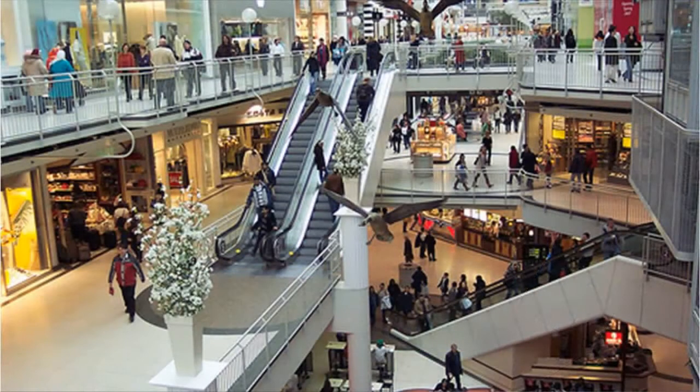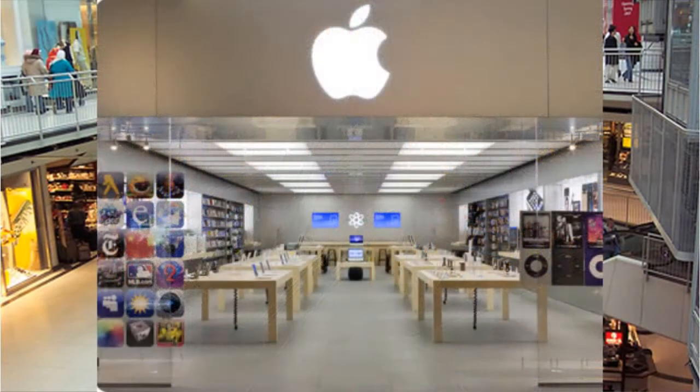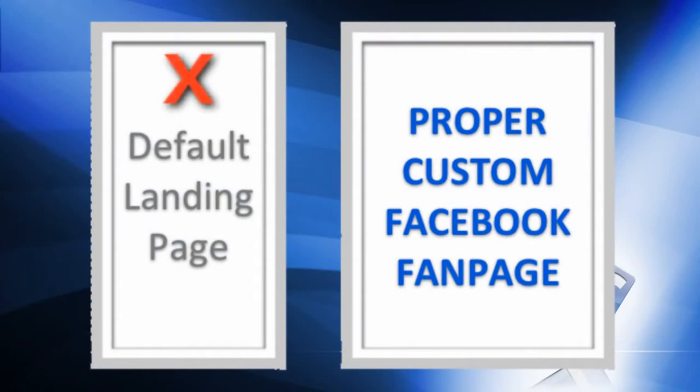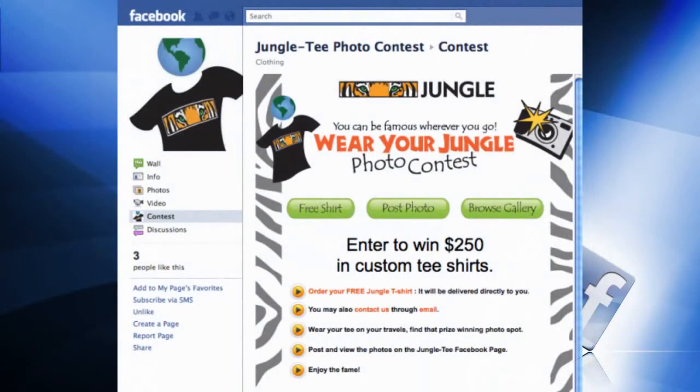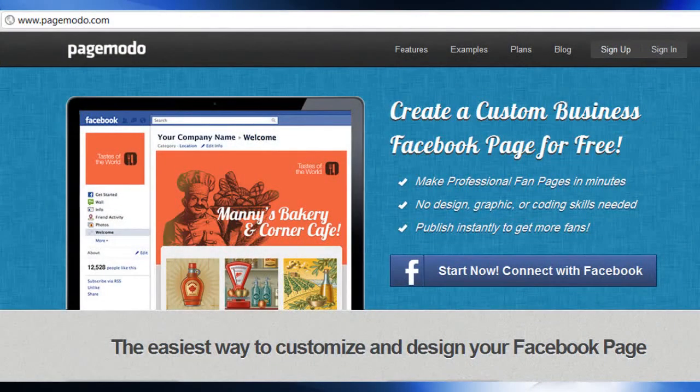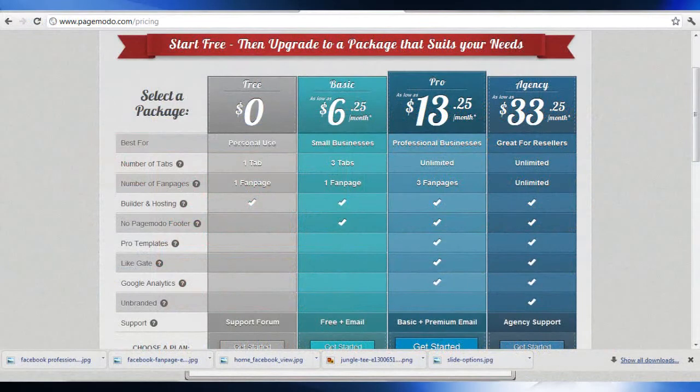Going back to our mall analogy, having a store there is good, but having a store there with an amazing window display is great. Don't just leave your Facebook page with the standard look. There are quite a few sites out there that offer free and paid tools that let you spice up your page. One that I like is pagemodo.com. They offer a free version, and if you want premium services, they have a great selection with different pricing plans.